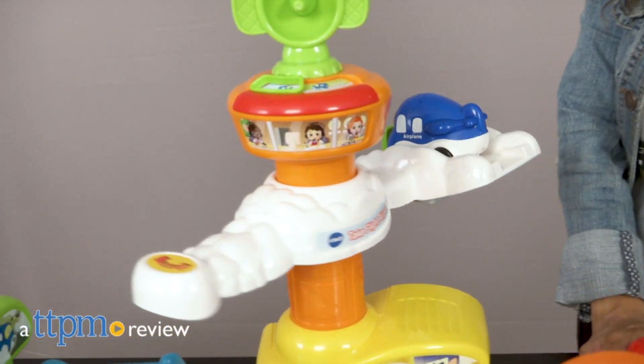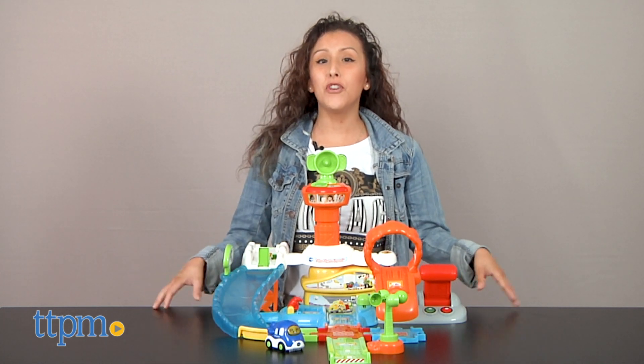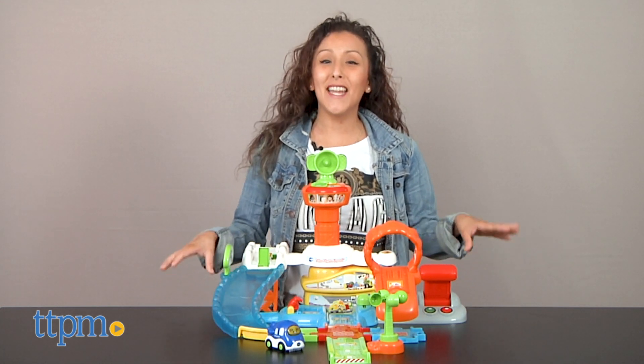Pack your bags, you've got a flight to catch! Hey, it's Betsy from TTPM, and VTech's fun new set, the GoGo Smart Wheels Take Flight Airport.